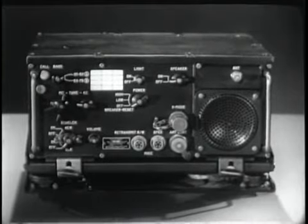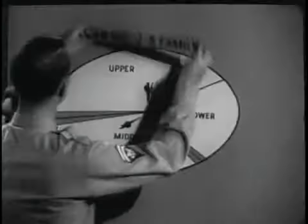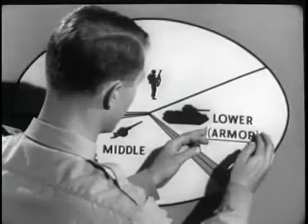Each basic radio covers the full 30 to 76 megacycle spectrum. Every single radio — transceiver or receiver — is usable over the entire 920 channels. This capability is most advantageous.